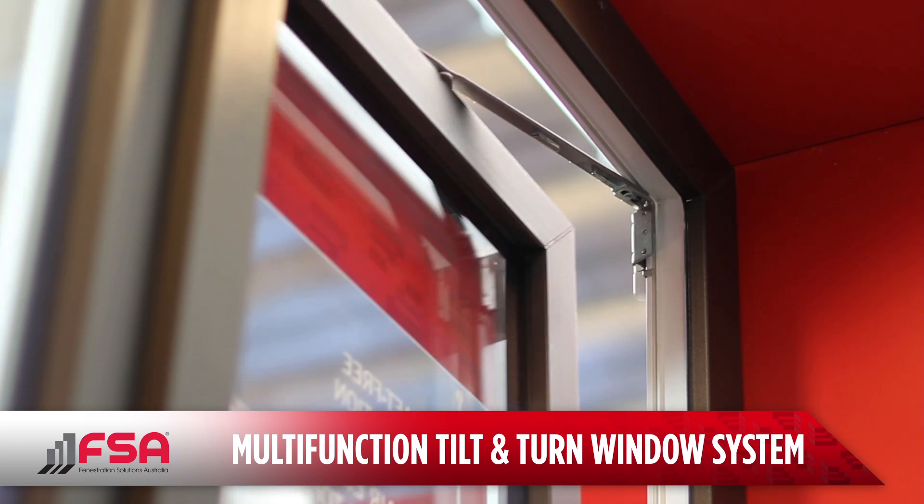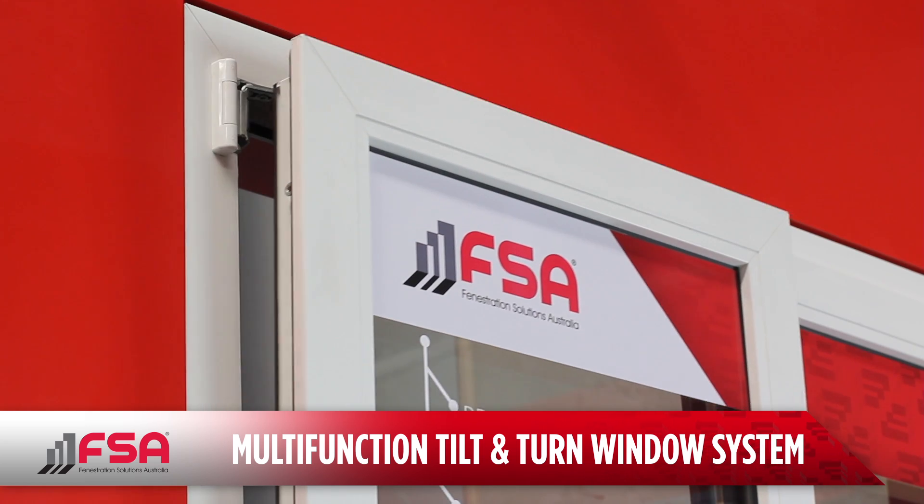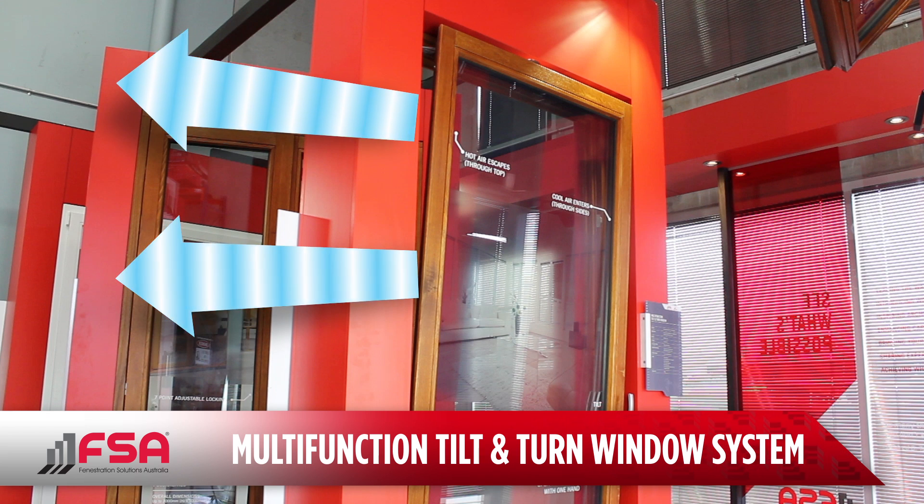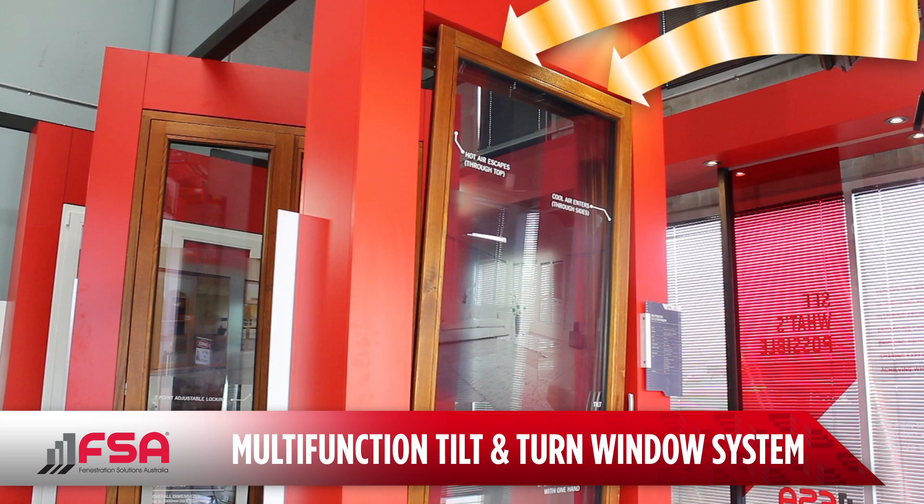In the tilt position, the system allows the window to tilt inwards for optimal ventilation without the draft. The outside air can enter via the sides of the window while the hotter room air purges through the top.